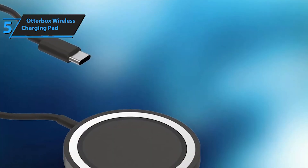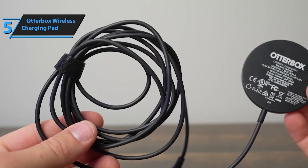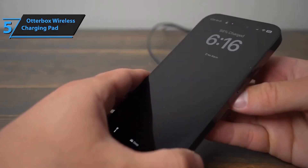When you choose Otterbox, you're not just getting a charger — you're investing in exceptional quality and customer service. Experience the convenience and reliability of the Otterbox Wireless Charging Pad for MagSafe and elevate your charging experience to the next level.